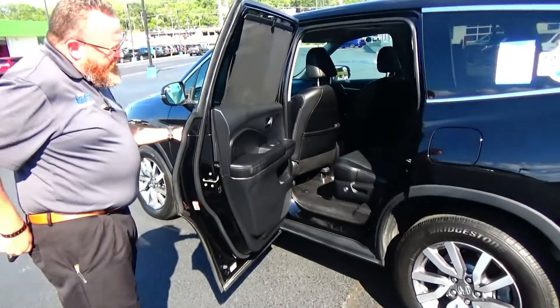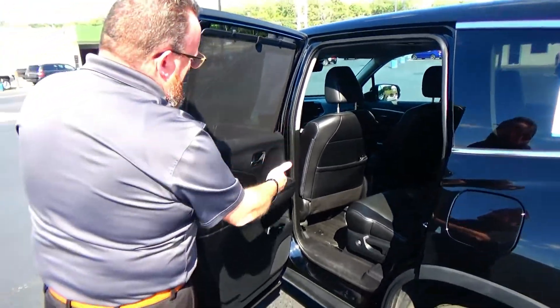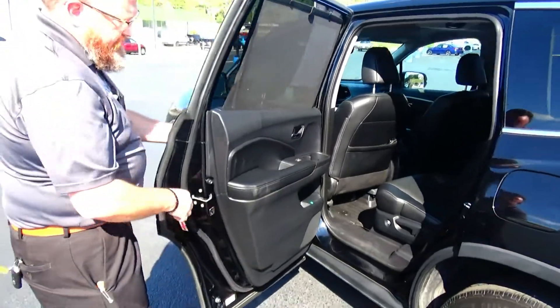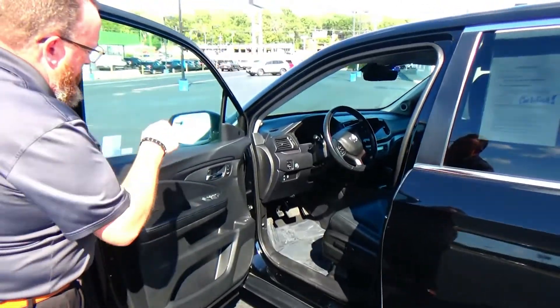The Pilot is an eight-passenger vehicle with lots of leg room and space in the back, a flat floor, center armrest, cup holders, and a latch system for child safety seats, plus map pockets, cup holders, and storage in the door.